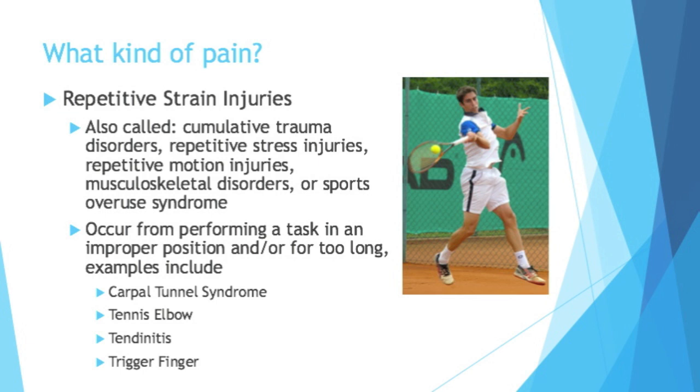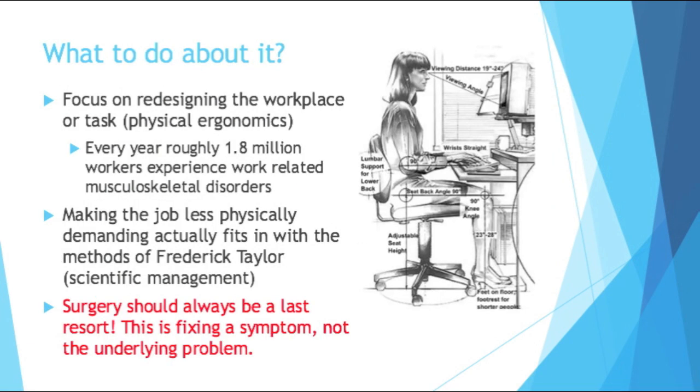Some examples include carpal tunnel syndrome, tennis elbow, tendinitis, and trigger finger. Compared to a lot of engineering topics, ergonomics is something you see in and outside of manufacturing — in the service industry, in sports, and even in your day-to-day life at home. So what do we do about it? Nobody wants repetitive strain injuries.